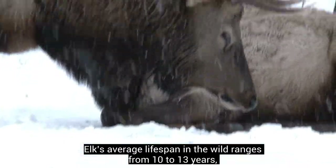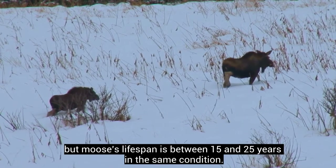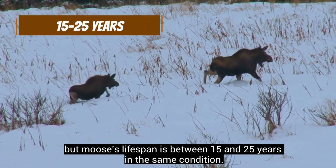Elk's average lifespan in the wild ranges from 10 to 13 years, but moose's lifespan is between 15 and 25 years in the same conditions.